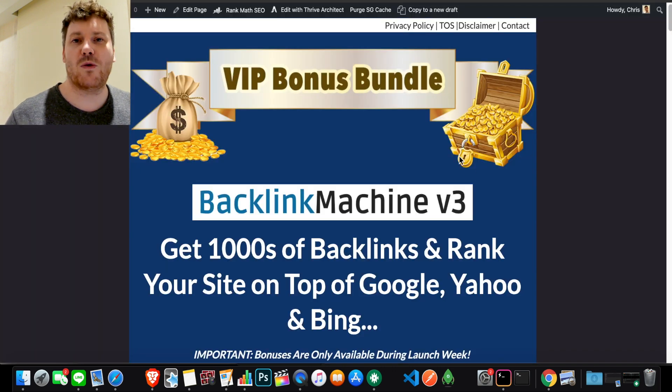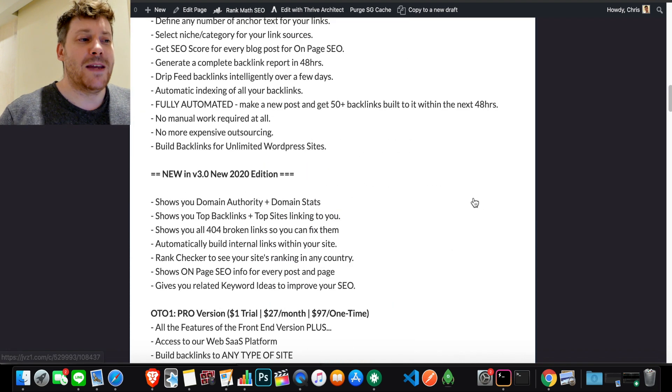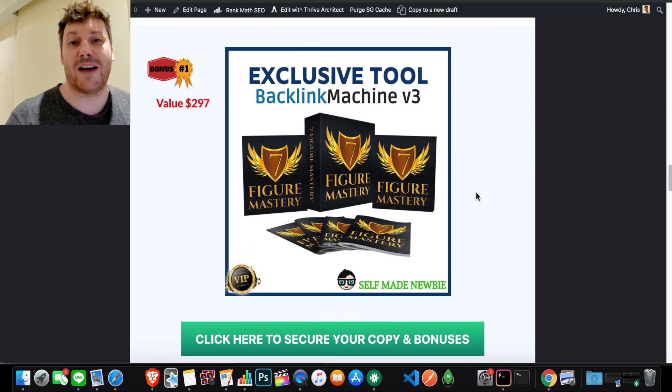Anytime you want to jump ahead during this video, make sure you first click the link in the description. That will take you through to my bonus page. The way my bonus page works is it is integrated with the official Backlink Machine vendor website. If you click on any of the green buttons, it will lock in all these extra tools first before sending you off to Backlink Machine's website. If you do purchase, you'll not only get Backlink Machine but all these extra tools thrown in with it.